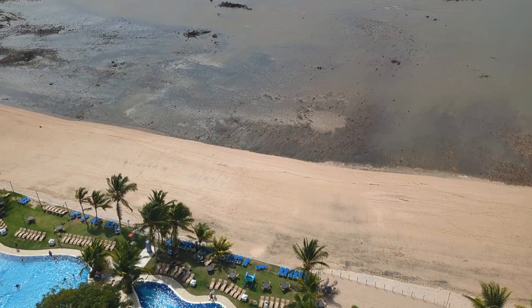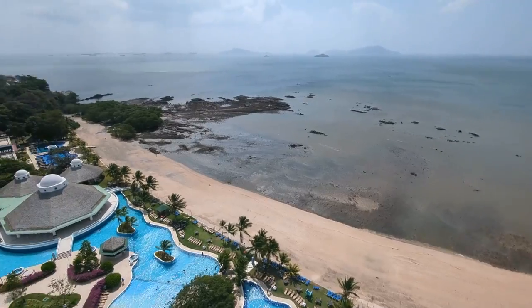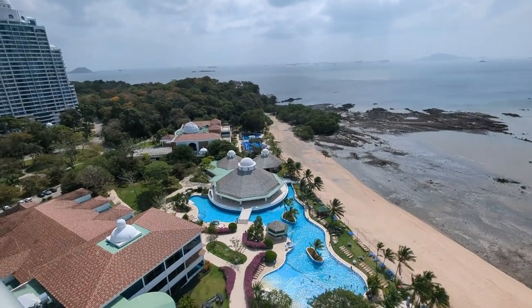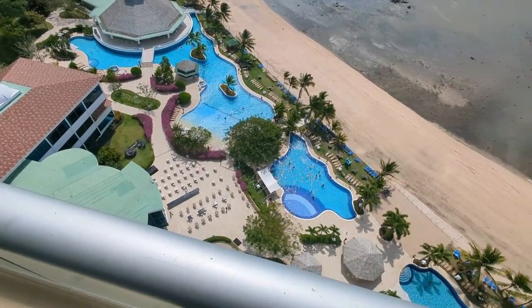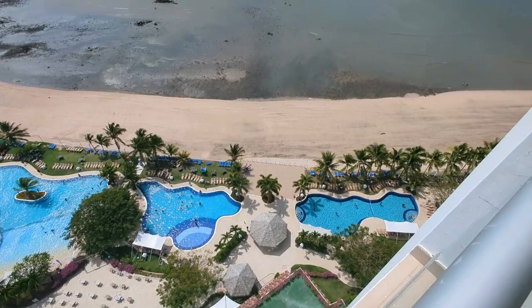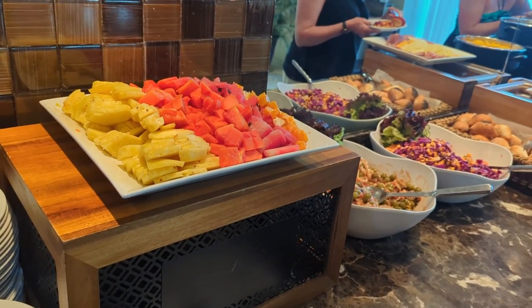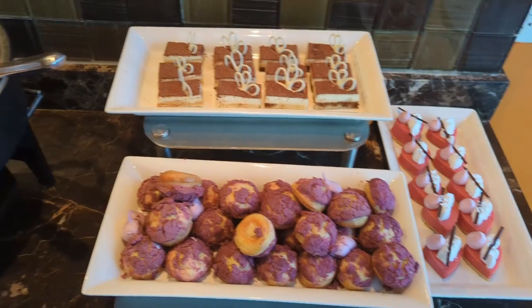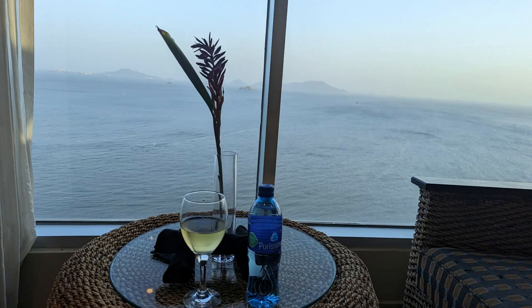Heading upstairs, they have a club level lounge. I don't think you need this if you book the all-inclusive — we booked it just to see what it's about. You can see just how big that pool is from up here. The club lounge has a happy hour where you pour yourself a drink and there's a nice little buffet set up. I think this would be a good add-on if you're booking the hotel-only rate or the breakfast-only rate. And that's the Westin!